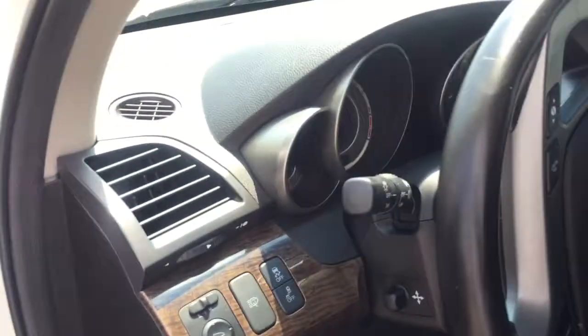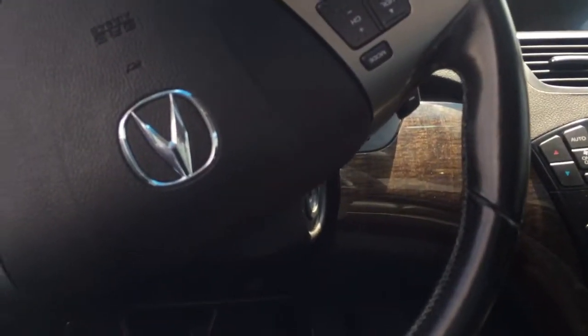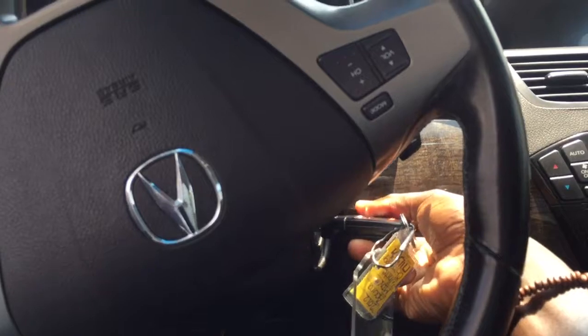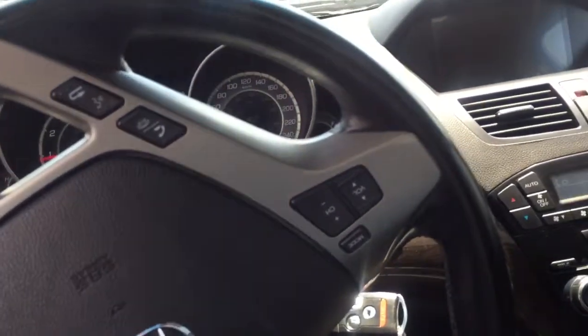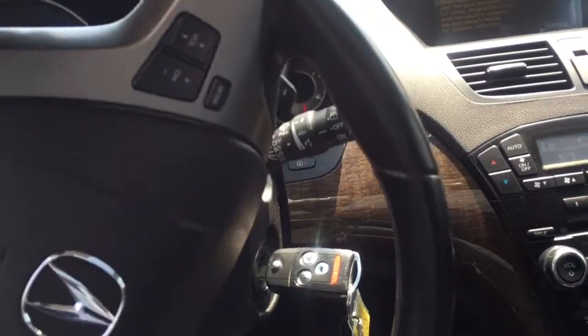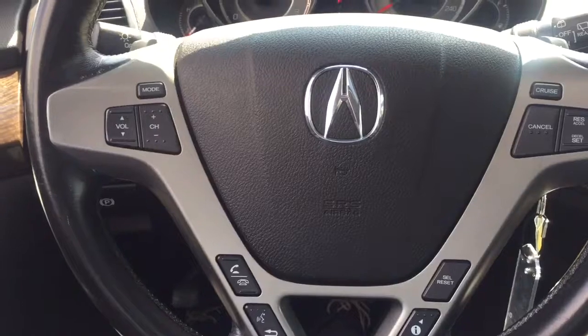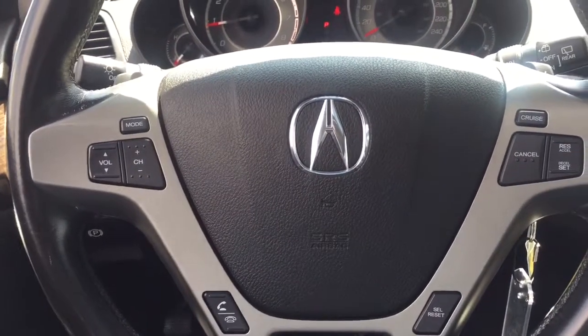Hopping back inside now, just going to go ahead and start it up. Very nice. As you can see right here on your wheel you do have that mounted audio control and voice commands as well.